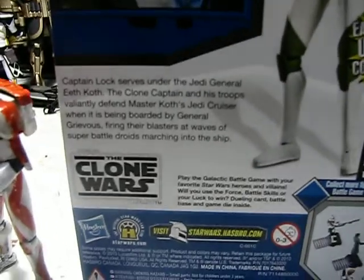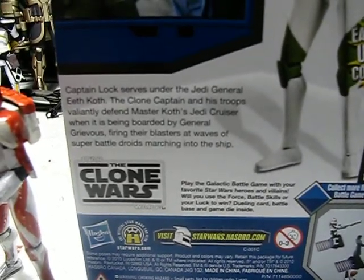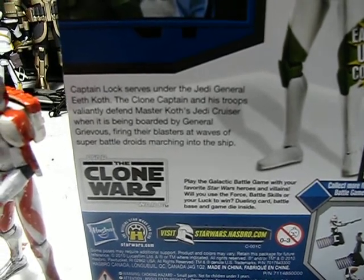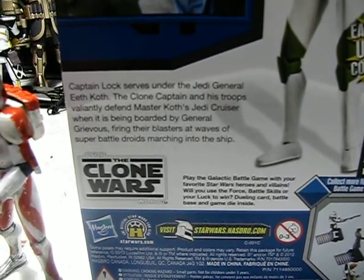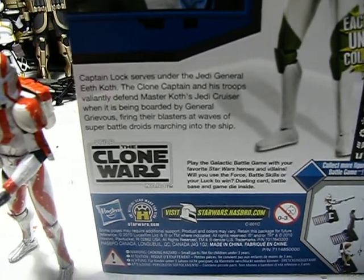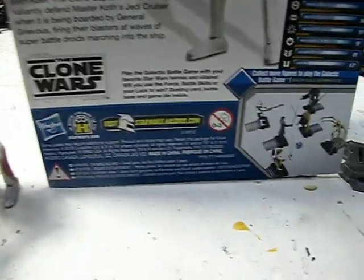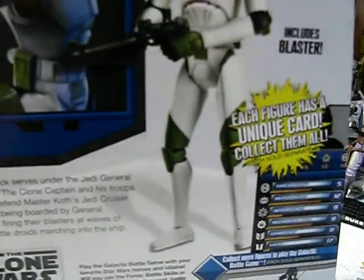Let's read the little bio here. Captain Locke serves under the Jedi General Yeth Koth. The clone captain and his troops valiantly defend Master Koth's Jedi cruiser when it is being boarded by General Grievous, firing their blasters at waves of super battle droids marching into the ship.